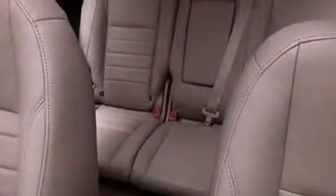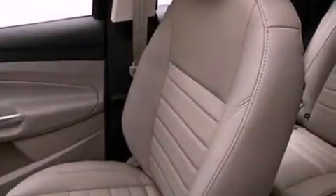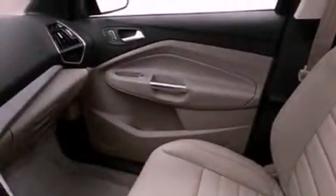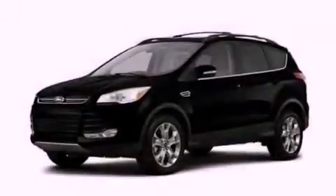The following features are also included: memory settings for the seat's positions so you can recall your favorite alignments with the push of one button, a power driver's seat, cruise control, performance tires, a rear spoiler, and an illuminated driver's side vanity mirror.